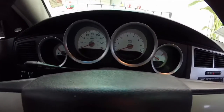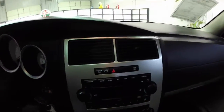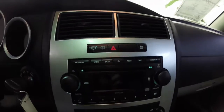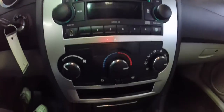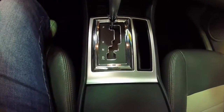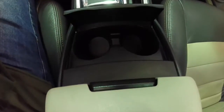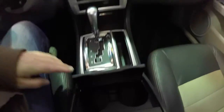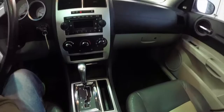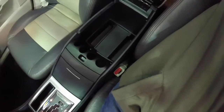We're just going to do a quick pan across the interior to give you a little bit more detail on it. The vehicle has a single disc CD player with MP3 readability. Auto-stick transmission. Dual front cup holders. The seats are not heated. Lots of storage in the center armrest.